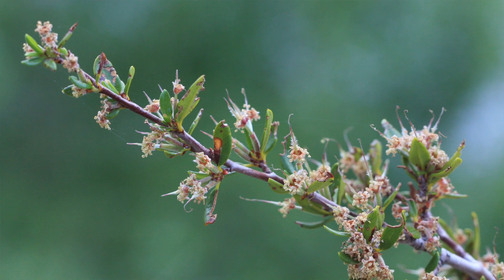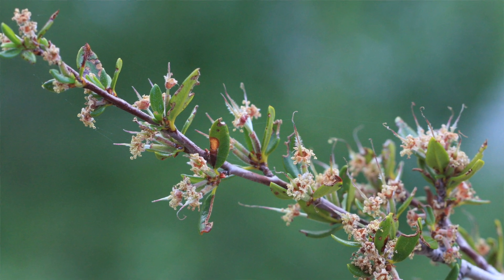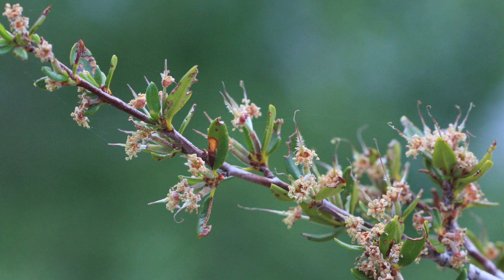The flowers of the Mountain Mahogany normally bloom between March and May. These flowers occur in very tiny bundles, and these bundles are referred to as inflorescence. The flowers are actually hermaphrodites, which means they have male and female parts and are pollinated by insects.